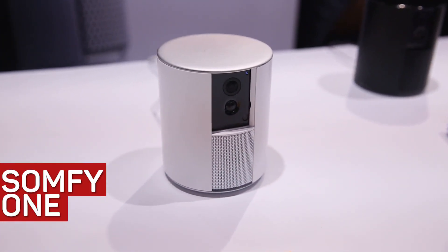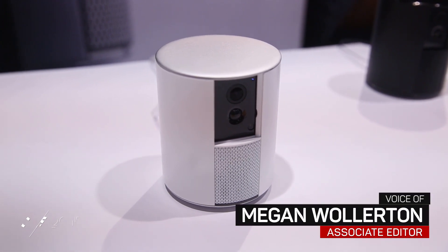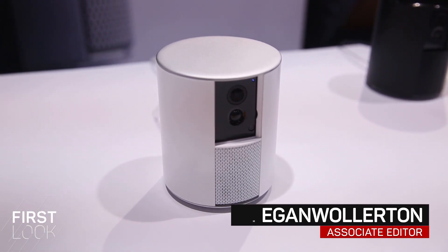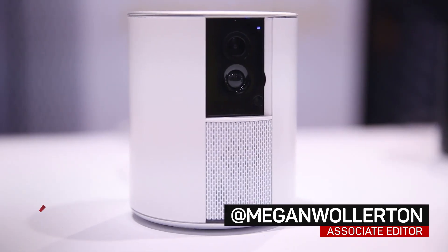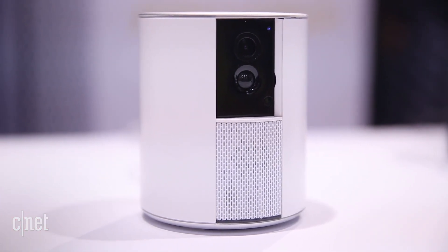Similar to the Piper Classic, the Piper Envy, and the Canary device, the Somfy One is an all-in-one security device with a built-in 100 decibel siren. It also has motion and audio detection, and it is supposed to work with Amazon Alexa, IFTTT, and Nest at launch.